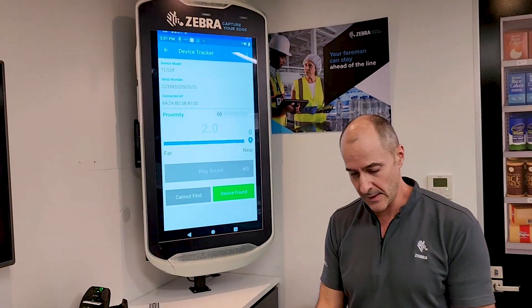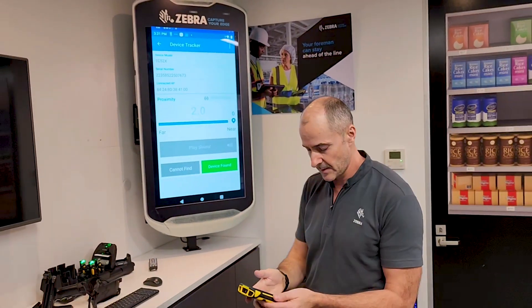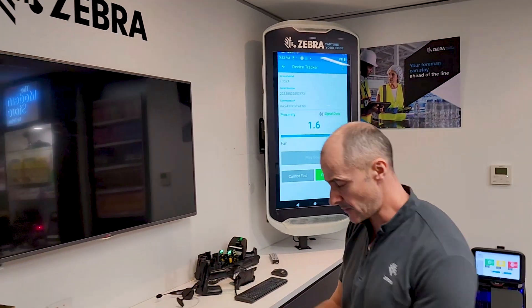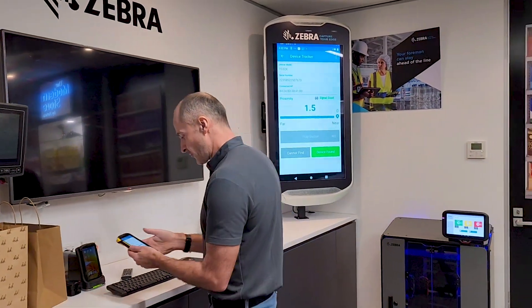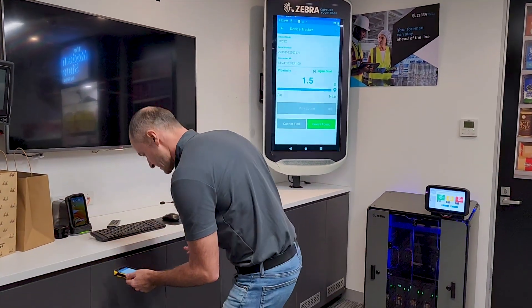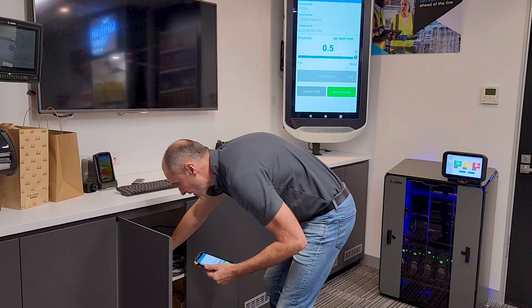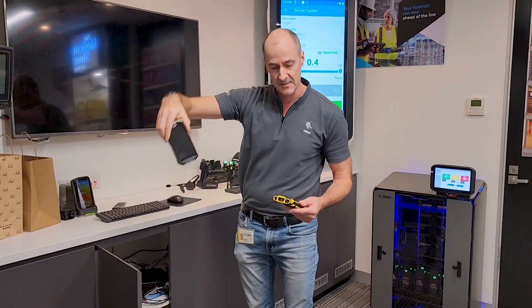The number will go down as I get closer. It's gone down to 1.8 — I'm really close already — 1.6, 1.5. I'm really close. I can't see it on the bench, maybe it's somewhere else. Here we go, getting really low now, 0.4. Open up the cupboard and there's the flat device — found!